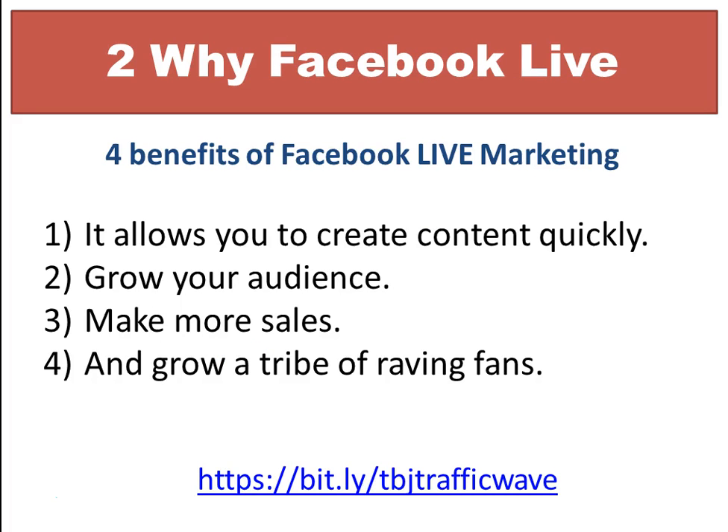The second thing I'm going to cover is why you would want to do a Facebook Live. Here are the four benefits of Facebook Live marketing. The first benefit is it allows you to create content quickly — you can do a Facebook Live from your phone, your tablet, or your desktop computer.